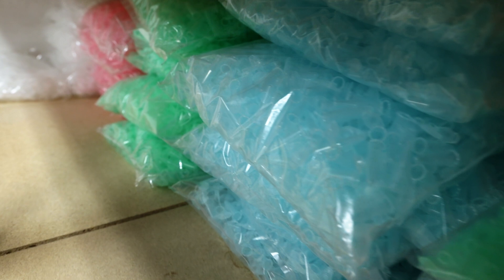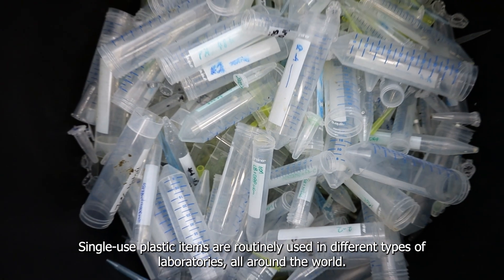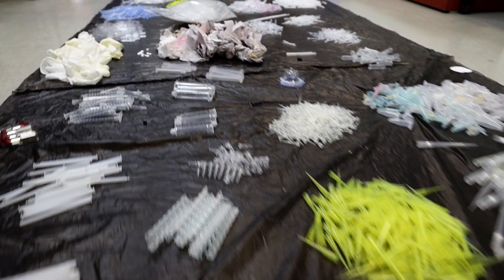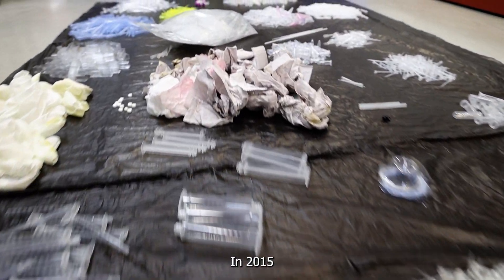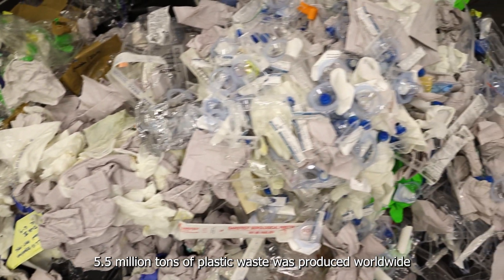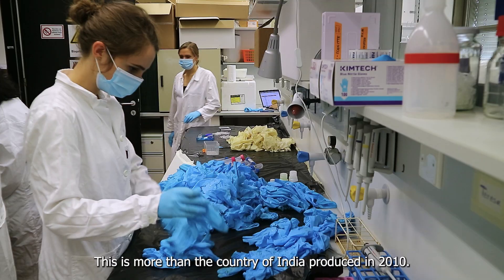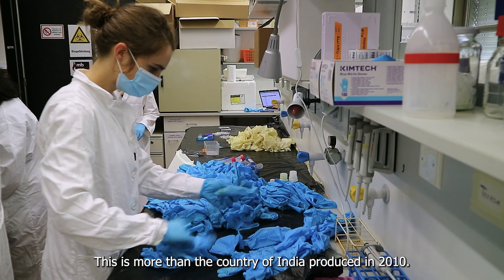Jennifer is not alone. Single-use plastic items are routinely used in different types of laboratories all around the world. In 2015, a study estimated that 5.5 million tons of plastic waste was produced worldwide solely in bioscience labs — more than the country of India produced in 2010.